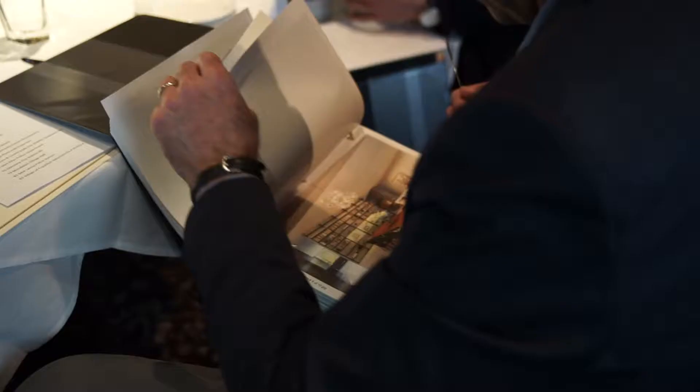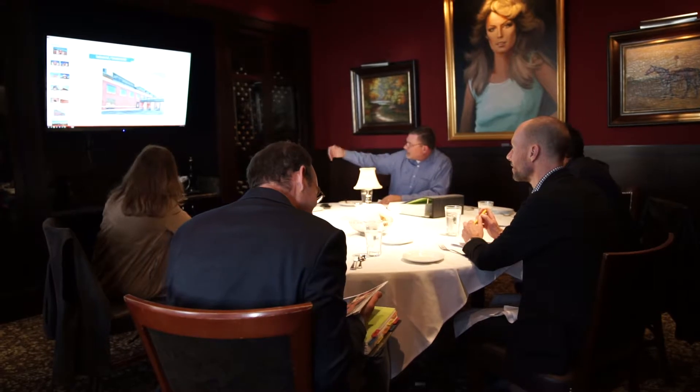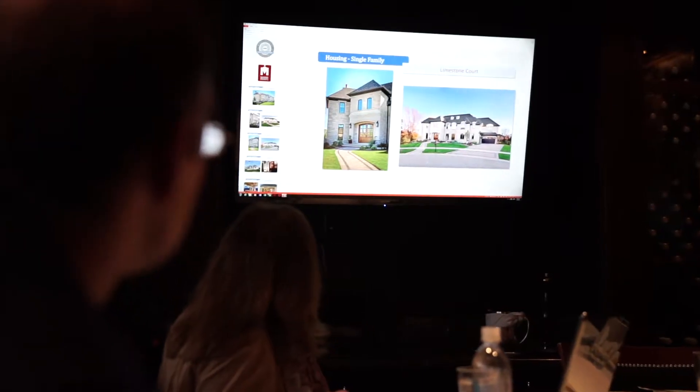Each submission was judged on distinguishing details, composition, and the artful use of masonry to contribute to a successful aesthetic. The judging was hosted in early March in Austin, Texas, where all submissions were curated to a well-respected and experienced panel of professional architects.